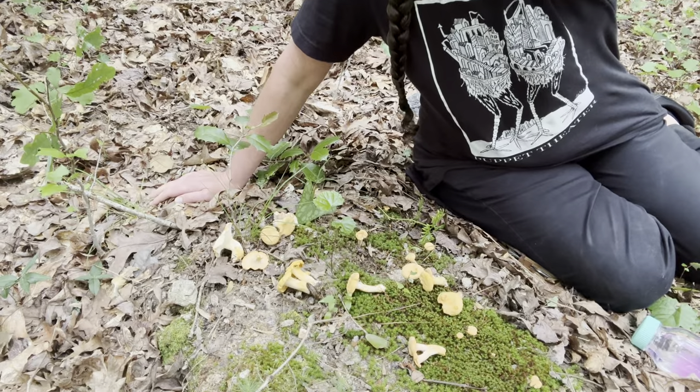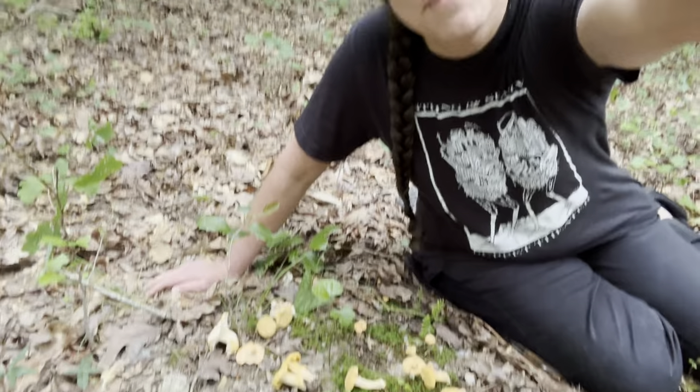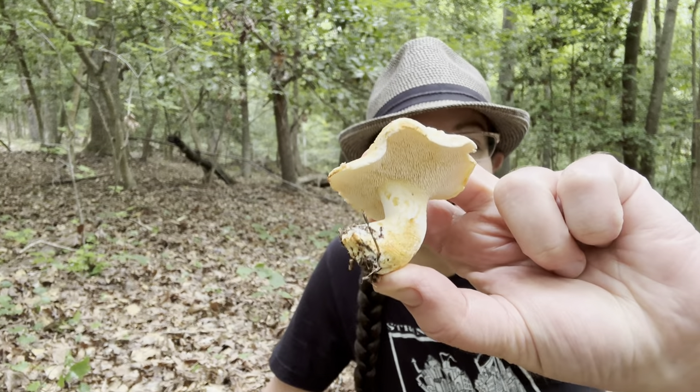Hey mushroom nerds! It's Anna McHugh out in the woods doing my favorite thing, which is looking at mushrooms. It's early June in North Carolina and I am looking at some really beautiful golden-ish chanterelle mushrooms and a variety of other things. The purpose of this video is to talk about chanterelles and chanterelle habitat. But before I get very far, I want to share a specimen of one of my favorite edible mushrooms.